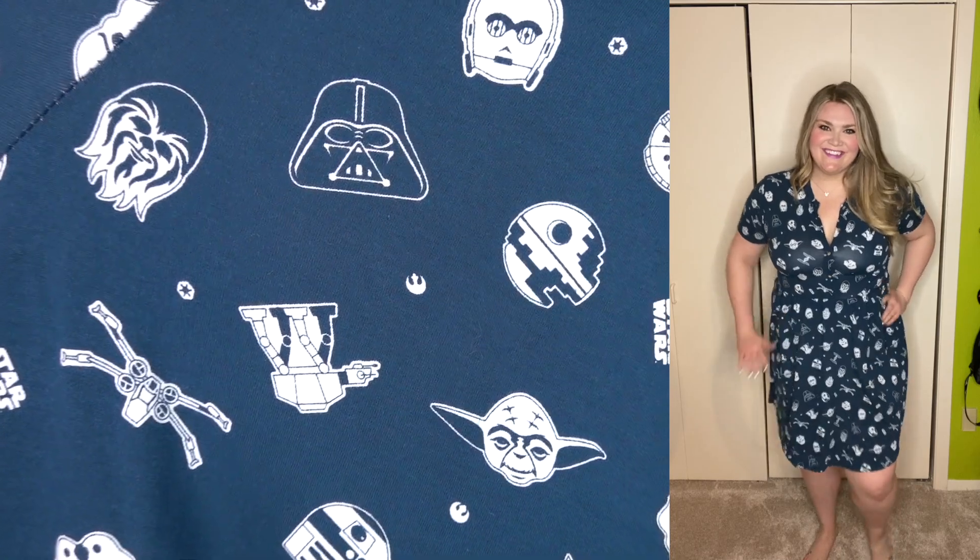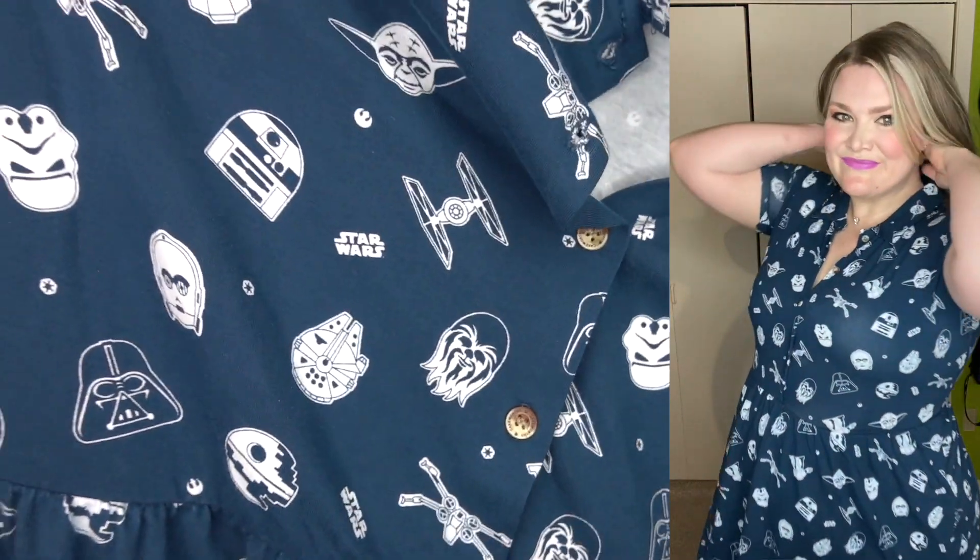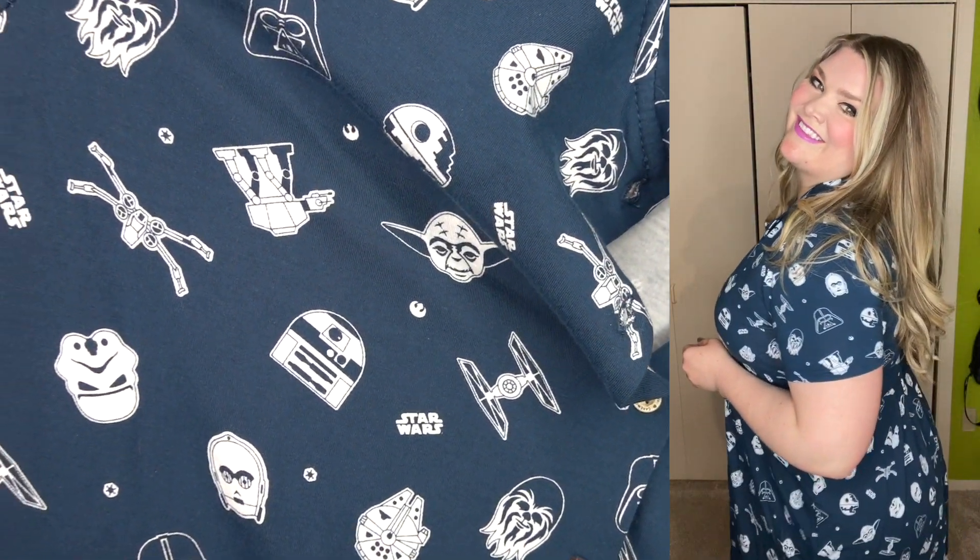The print has the Death Star, Darth Vader, Chewbacca, an AT-AT, C-3PO, a Stormtrooper, R2-D2, and Yoda — just all of these fun characters. I also got this in a 2X and it fit me like a glove. I loved that it has a little bit of stretch because that material is just generally more comfortable for me. I will definitely be taking this to Star Wars Galaxy's Edge with some little white tennis shoes. I have a really cute Grogu backpack that would go really well with this. I'm so excited to add this Star Wars piece to my wardrobe.